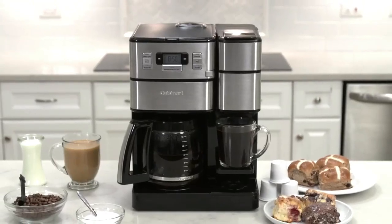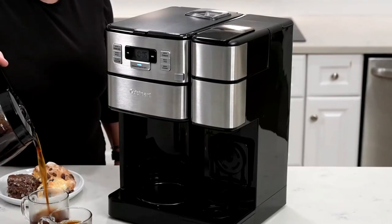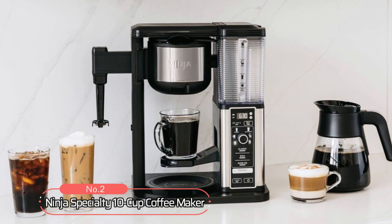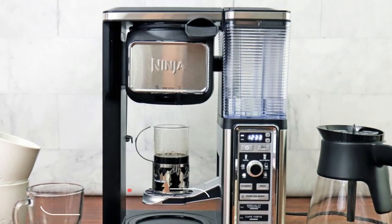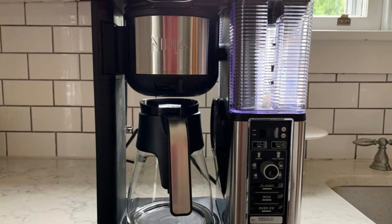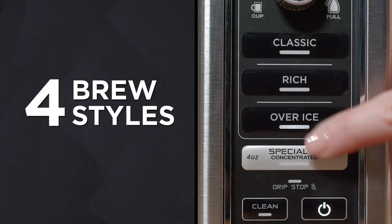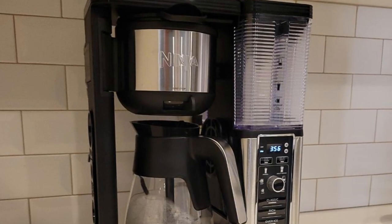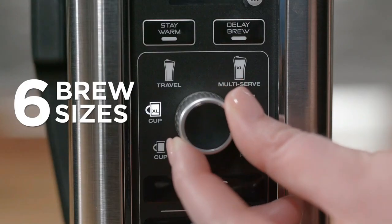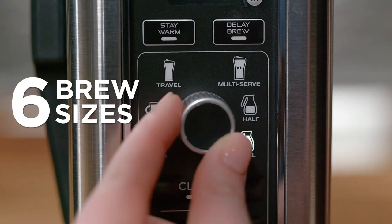The Cuisinart Coffee Centre is an excellent choice if you are looking for a reliable way to make quality coffee each day. At number 2 on the list is the Ninja Specialty 10-Cup Coffee Maker. With its 1550 watts power, this coffee maker can brew up to 10 cups of your favourite beverage in 4 different brew styles, including classic, rich, over-ice and speciality. It also features 6 brew sizes, so you can customise each cup according to your preference.